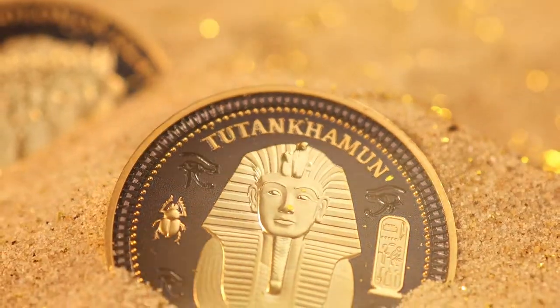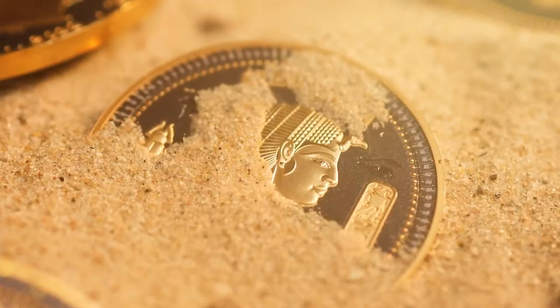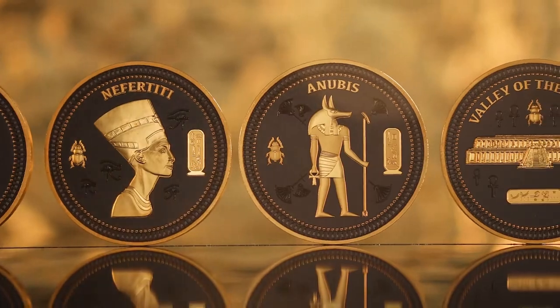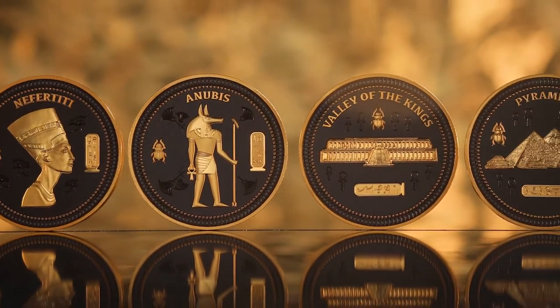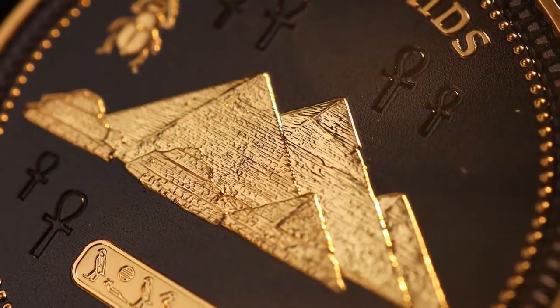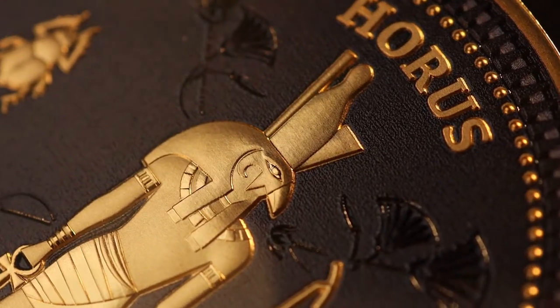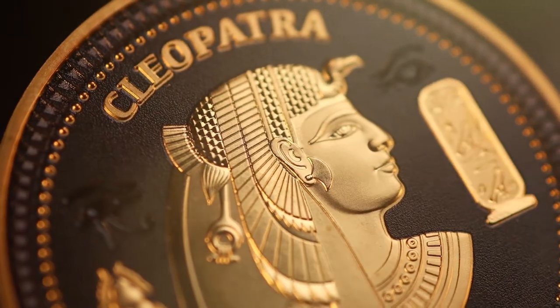This collection takes you on a journey and unearths the fascinating mysteries of ancient Egypt, but what really sets these coins apart is their eye-catching and completely unique appearance. The dynamic contrast of the matte black and the finely-detailed 24-karat gold relief emulates the ancient Egyptian royal opulence and wealth.